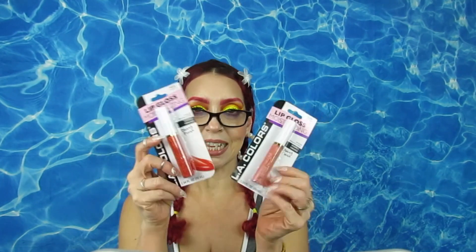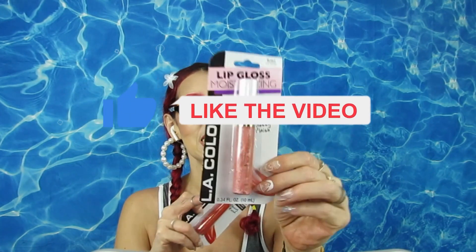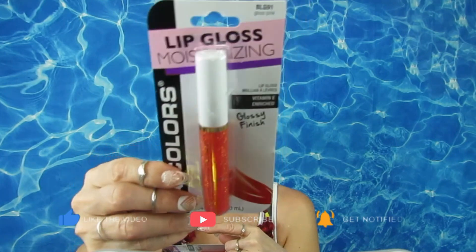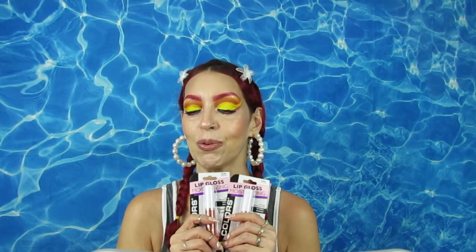Last but not least, I got these lip glosses — they're moisturizing. This one is called Just Kissed and this one is Gloss Pink, though it actually looks like a red to me. I want to try them to see if they're truly moisturizing and glossy but not sticky. I'll let you know in a future video.